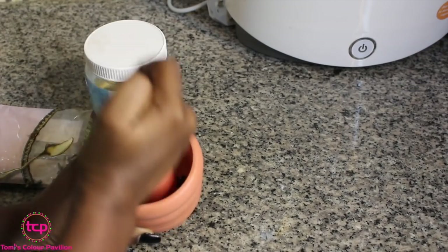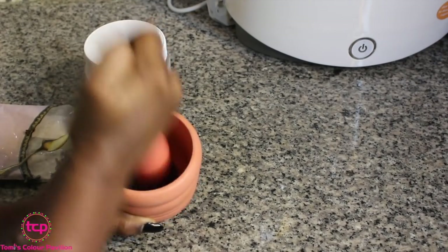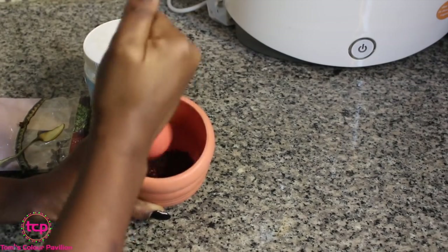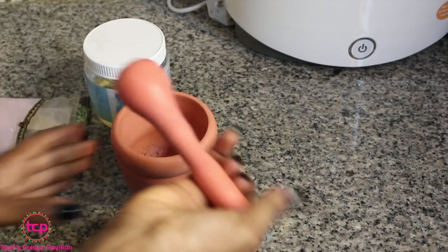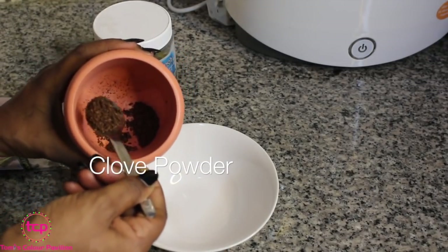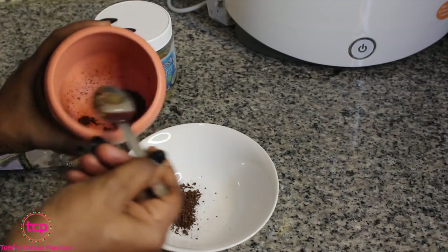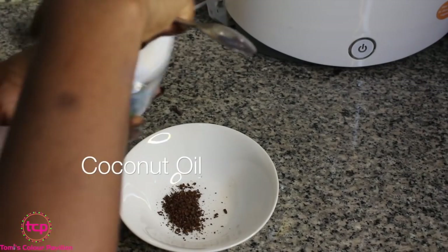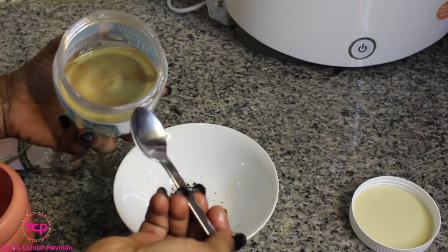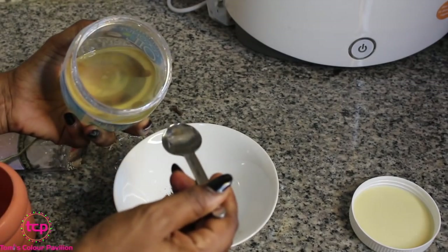I'll pound the cloves to get a powder from them. I've pounded them — it might not be as fine as milled powder, but that's fine. I just need a teaspoon of the clove powder and about two teaspoons of coconut oil so I can mix both together. Coconut oil is also perfect for teeth — it helps whiten your teeth, so it serves a lot of purposes.